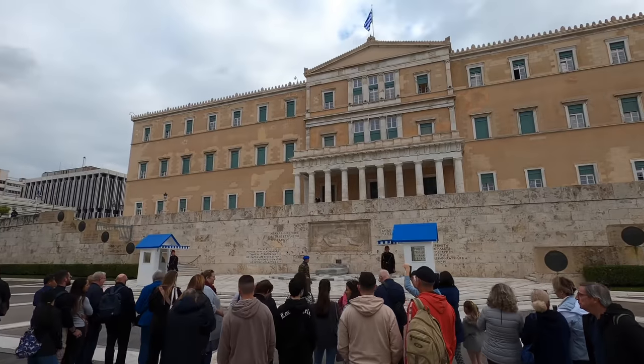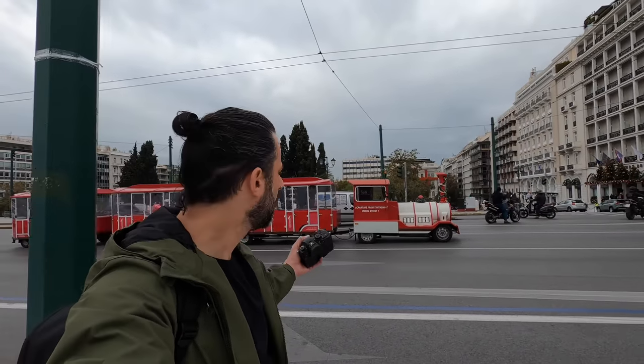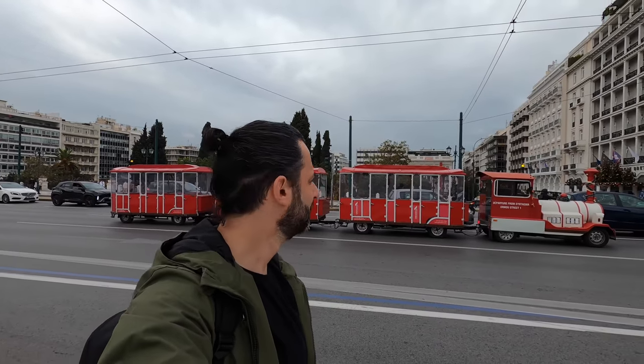And here we have Parliament House again. We've got Parliament House there, Syntagma Square here, and there is the Hotel Britannia. A lot of history with that particular hotel — historical speeches have been made from the balconies of that hotel. And here you've got the little train that goes on the road, going all the way around Athens — past the Parthenon, Monastiraki, Plaka. You get to see all the little spots around Athens.